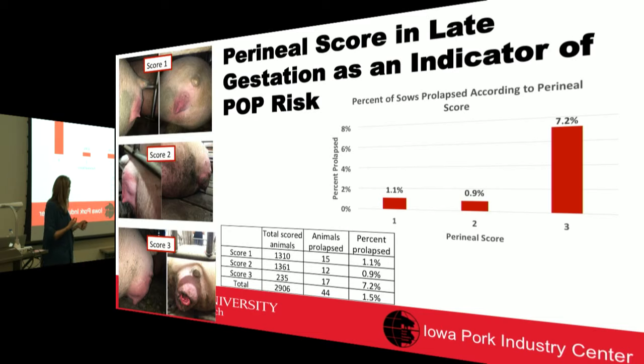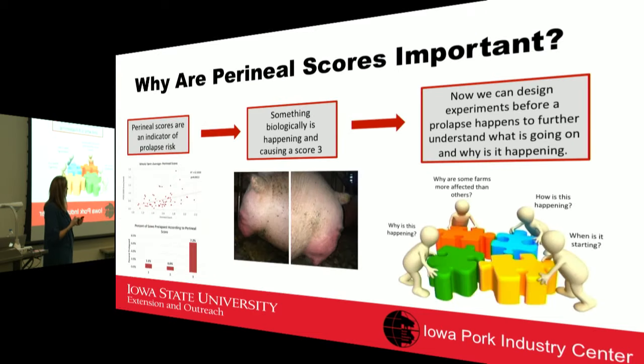Looking at actual prolapse rates by perineal score: sows scoring a one had about a 1% chance of prolapsing, while those scoring a three had about a 7% chance. The current hypothesis is that something is changing in these sows during gestation that sets them up for high prolapse risk. The perineal score is clearly an early indicator of at-risk sows, and identifying them as a tool is a priority — followed by designing experiments to investigate what makes these sows different and what mitigation strategies might help.